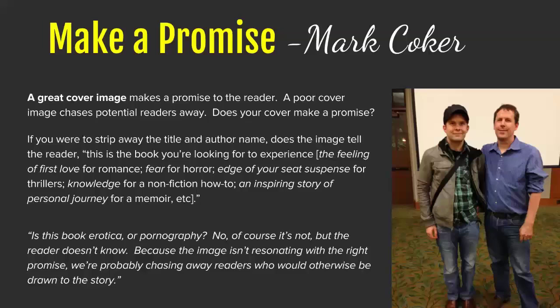Mark Coker runs Smashwords and has a lot of data — he gets to look at hundreds of thousands of books and see what's selling, including the impact when an author changes their cover and sales go through the roof. He's learned a lot about book cover design. He says your book cover should make a promise to the readers — probably a promise of the emotion your book will give them. If it's romance, they'll feel happy; a thriller will feel thrilling.